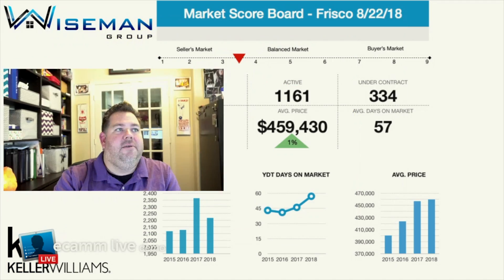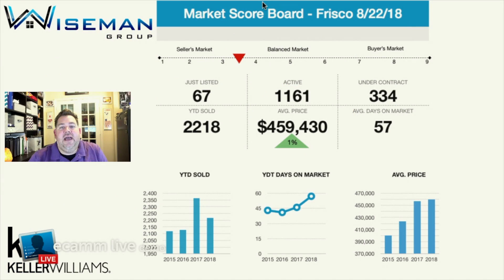Howdy friends, Gary Wiseman here and it is time for another Market Scoreboard. If you're not familiar with Market Scoreboard, it's where we take a 30,000-foot view of the real estate market, tell you what's going on, and then tell you who's winning. I'm Gary Wiseman with Keller Williams, and let's dive right into the numbers. This week we are taking a look at Frisco, Texas.